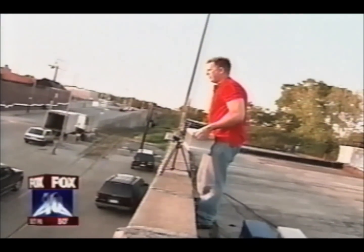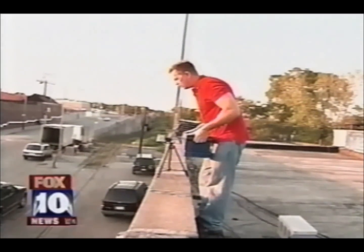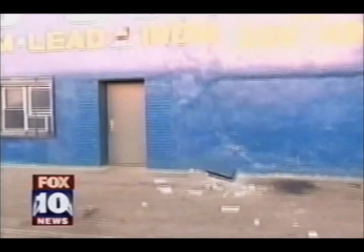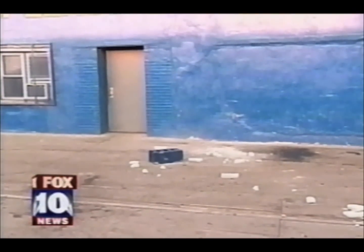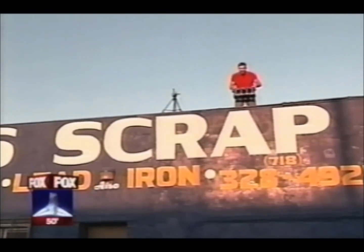The blocks were taken up to a nearby roof for the test. First, the untreated block — two, one. The untreated block is dead on impact. Now the treated one — two, one. Nothing happens. One more time. Nothing.